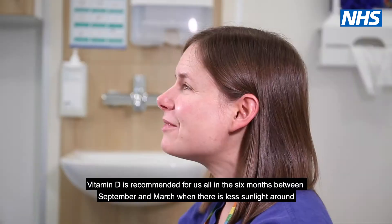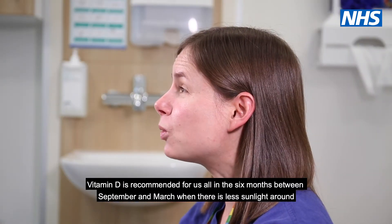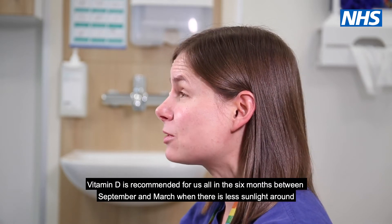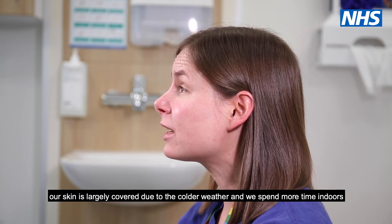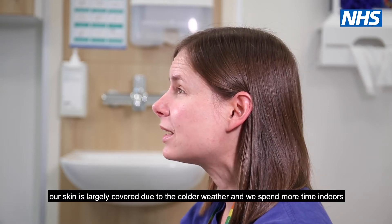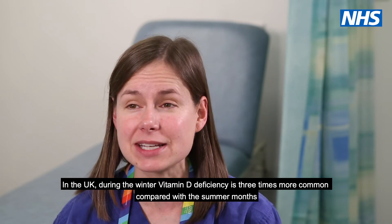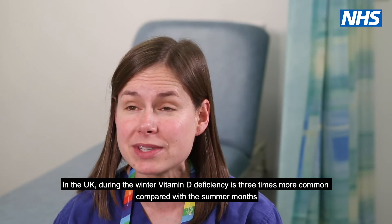Vitamin D is recommended for us all in the six months between September and March when there is less sunlight around. Our skin is largely covered due to the colder weather and we spend more time indoors. In the UK during the winter, vitamin D deficiency is three times more common compared with the summer months.